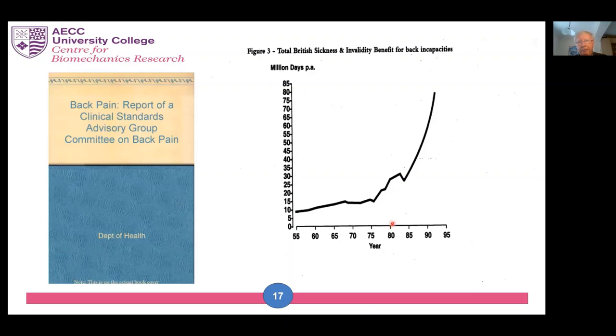Here's a graph published by the Department of Health depicting the rise in incapacity due to low back pain in the UK over the period from 1955 to 1993. As you can see, there was a very steep increase in sickness and invalidity benefits over that period.